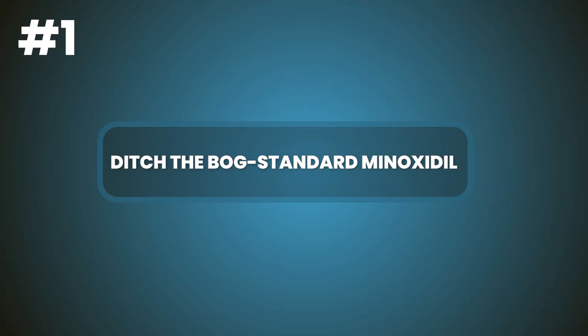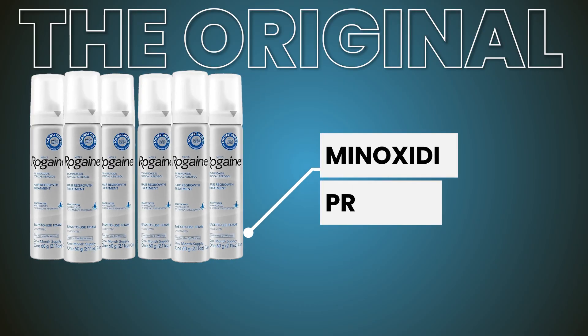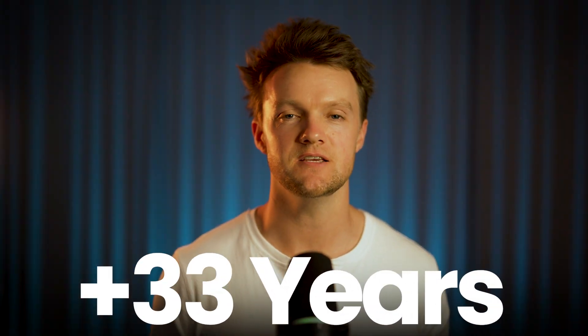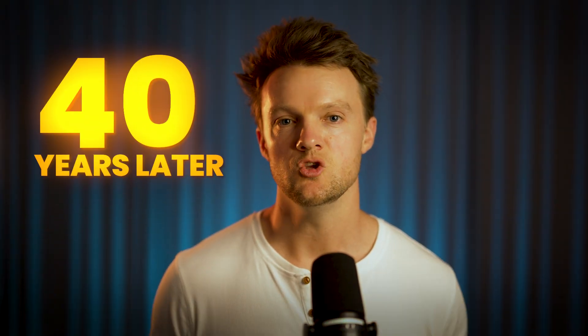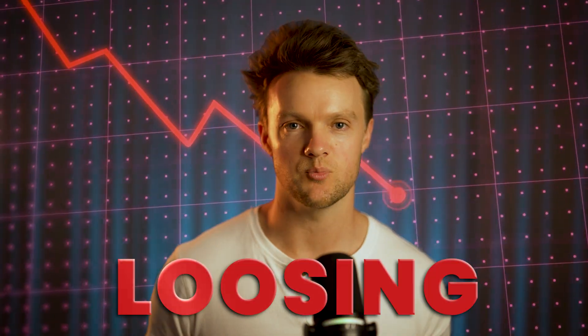Number one: ditch the bog-standard minoxidil. Rogaine, the original minoxidil product for hair loss, first came out in 1988 — more than 35 years ago. At that time it was a truly revolutionary achievement, the first ever FDA approved treatment for hair loss. But nearly 40 years later, using the original Rogaine formula is a losing proposition.